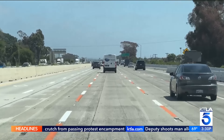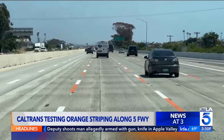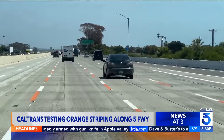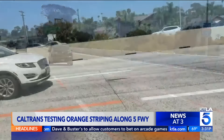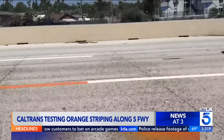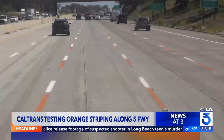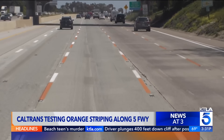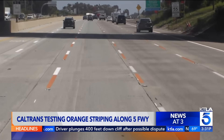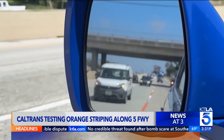This is video from the southbound lanes of the 5, but they have them on both the north and southbound lanes of the I-5 Freeway in the Carlsbad and Oceanside area. Those orange lines you see — that's a new way to alert you that you're in a construction zone. This is a pilot program put on by Caltrans where they're trying to alert drivers that you're in a construction zone.